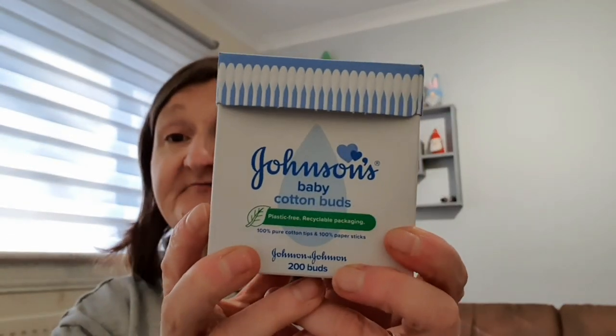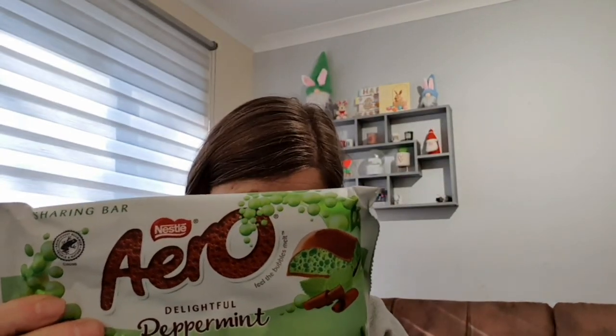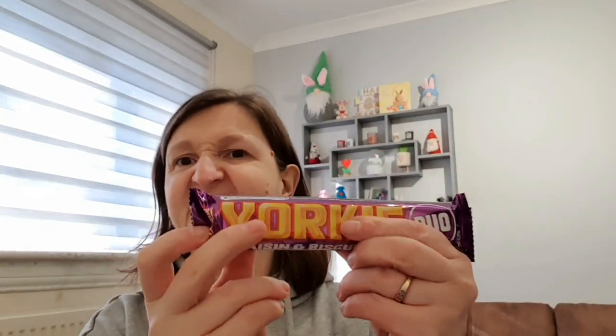I also got some Johnson's cotton buds — not for cleaning the inside of my ears, but I got my ears pierced when I was out yesterday, so it's for cleaning around the earrings with saline solution, just to keep them clean and infection free. They were a pound. Abby also picked up a mint arrow for herself — that was a pound as well. And I picked up a Raisin and Biscuit Yorkie Duo for Jack because he loves them and you don't get them everywhere now. That was 69 pence.